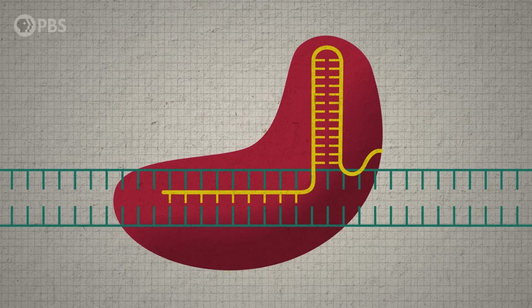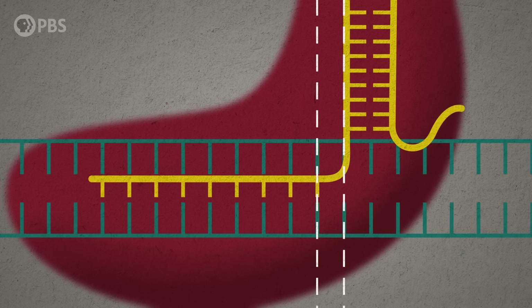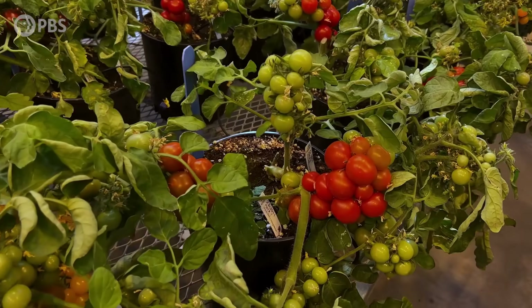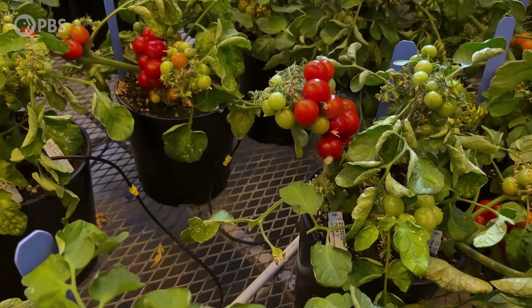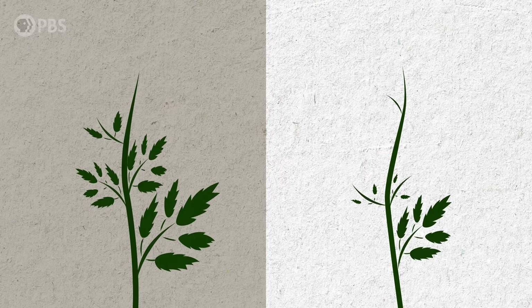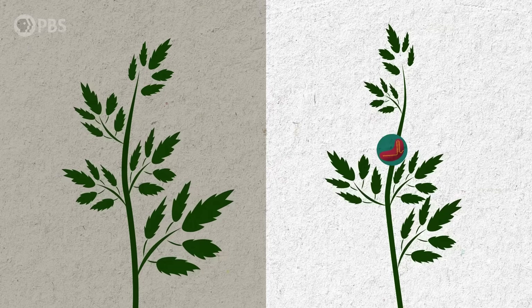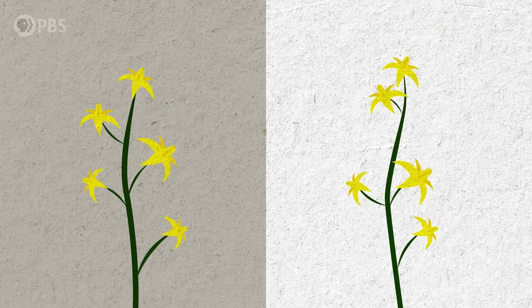CRISPR is a genetic tool that allows scientists to very precisely make changes to an organism's DNA, turning genes on or off or adding or subtracting tiny molecular instructions. Zach's lab used this tool to create tomato plants that produce dense fruit like a bunch of grapes. Three genes were found that are involved in preventing flowering from happening too quickly, and with genome editing, you can target those genes to reduce or eliminate their activity — removing the brakes on the flowering process so it happens faster.